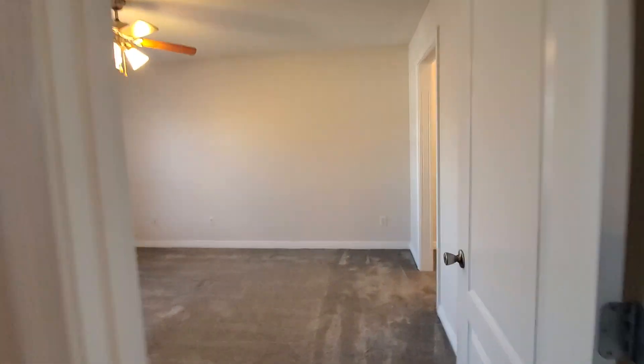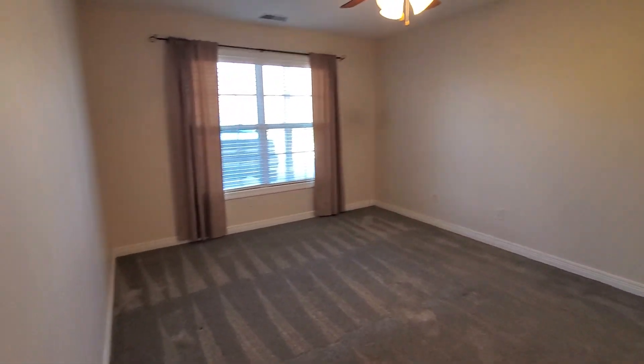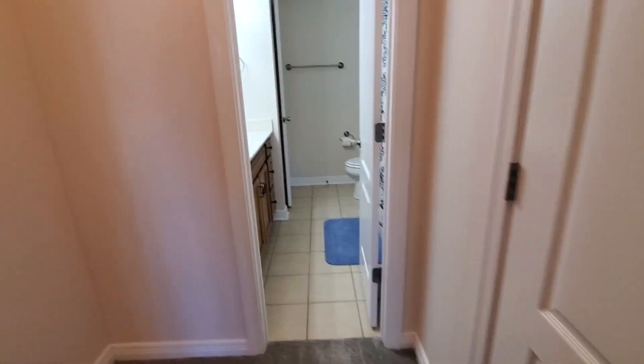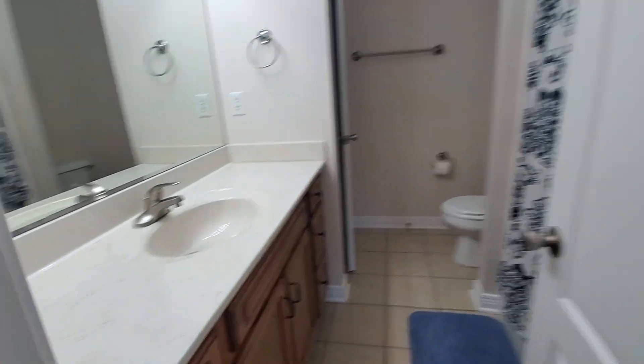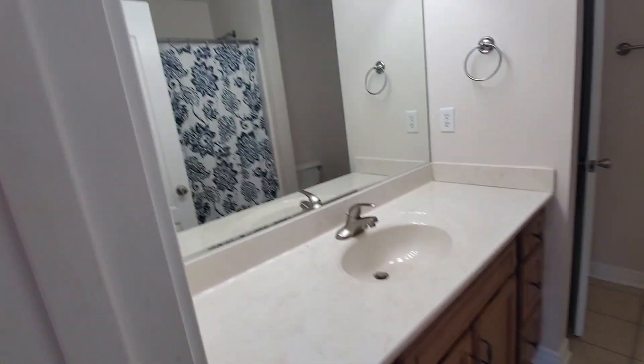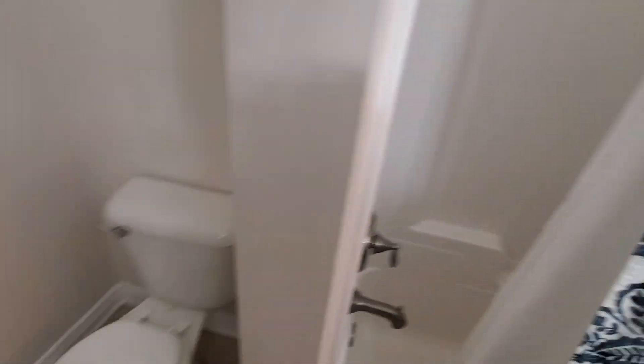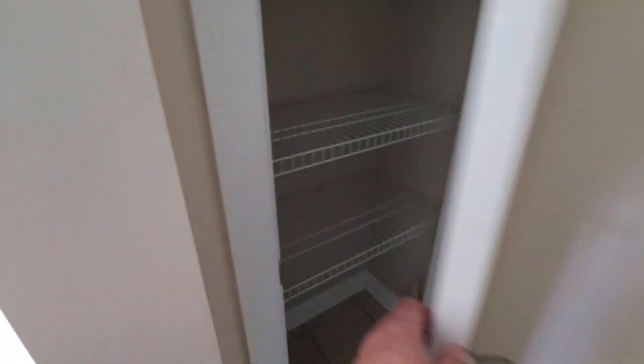So it's two bedrooms and two baths. A really good-sized bedroom. You have a walk-in closet here, and then it leads into a bathroom. It's got a tub and shower combo. And then another closet in here.